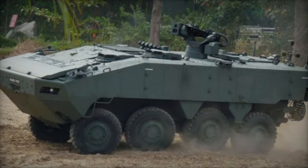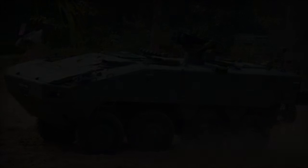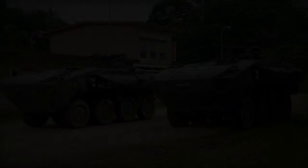The Terex AV-81, an 8x8 wheeled armored personnel carrier, was initially designed in Ireland by Timoney for Singapore Technologies Kinetics. After undergoing initial trials in Ireland and the United Kingdom, it was sent to Singapore for evaluation in 2000, with production starting in 2006.